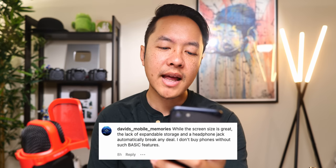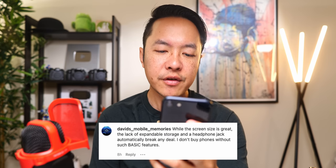'While the screen size is great, the lack of expandable storage and a headphone jack automatically break any deal.' The thing is, the lack of a headphone jack is basically standard now when it comes to smartphones — it's a basic design trope. Unfortunately, you have to pay for certain phones that may not have nearly the amount of power this has, or even as good of a camera, just to have that headphone jack. Far fewer phones that have this level of reliability and performance on the daily actually have a headphone jack either.